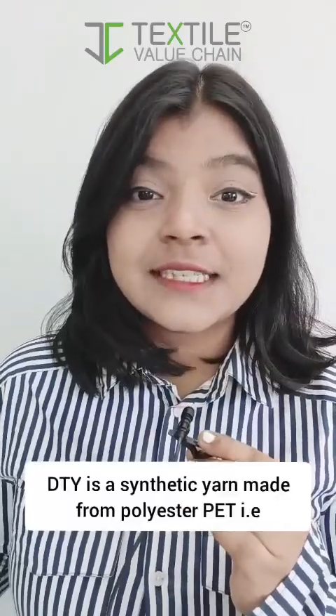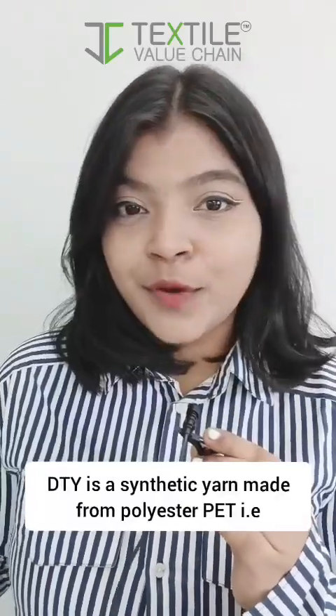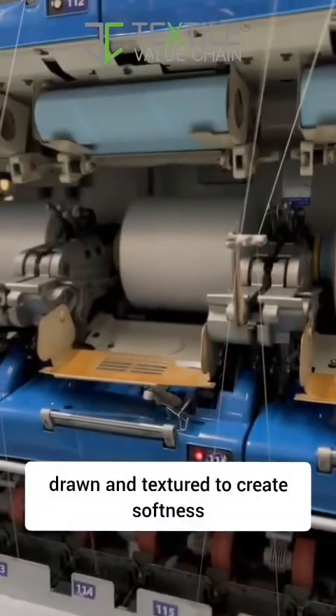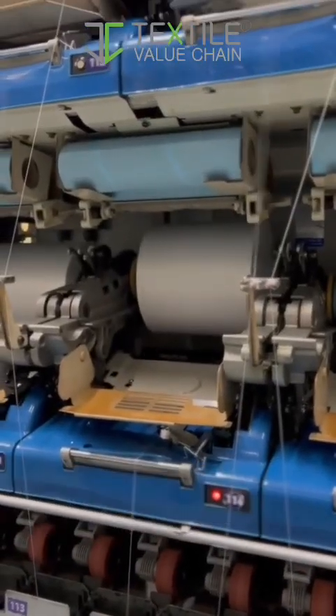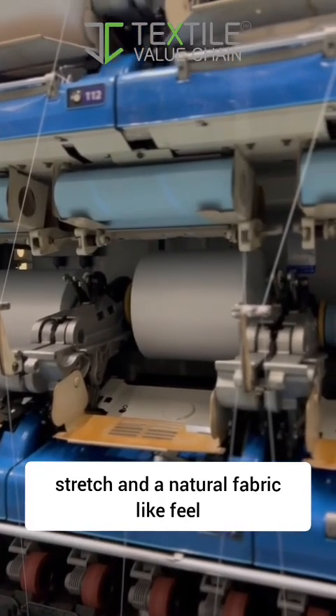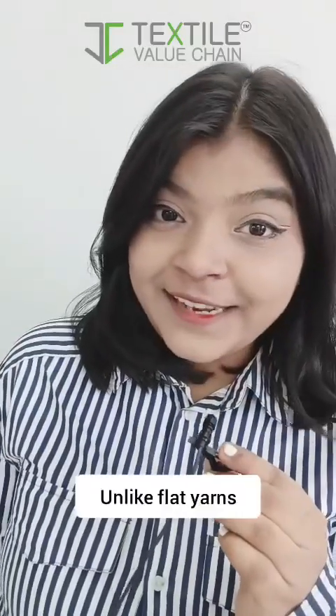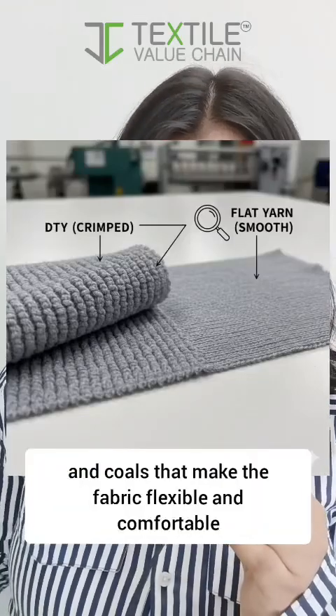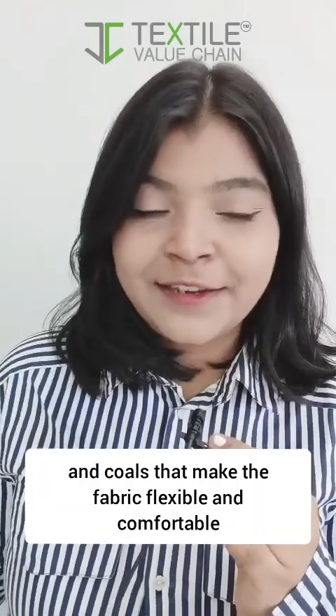DTY is a synthetic yarn made from polyester PET, drawn and textured to create softness, stretch and a natural fabric-like feel. Unlike flat yarns, DTY has tiny crimps and coils that make the fabric flexible and comfortable.